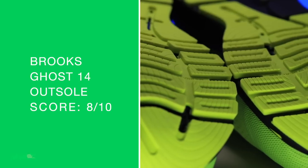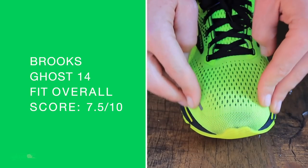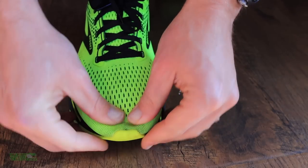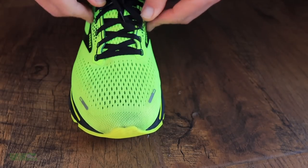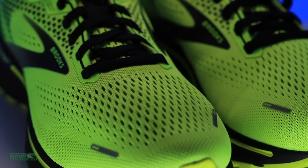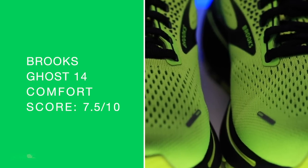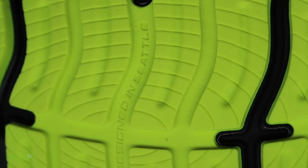Blown rubber on the outsole — just epic. Not too hard on that blown rubber. Fit: we've already talked about it. I would prefer a little less room through the toe box personally, but if you prefer a little more splay with your toes, this might work out for you.